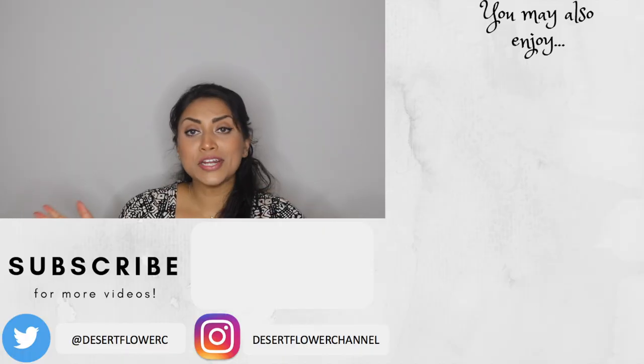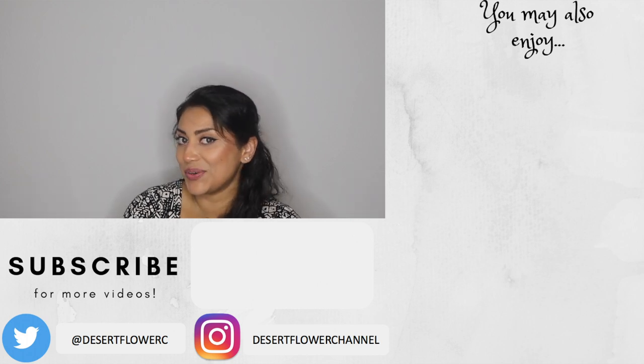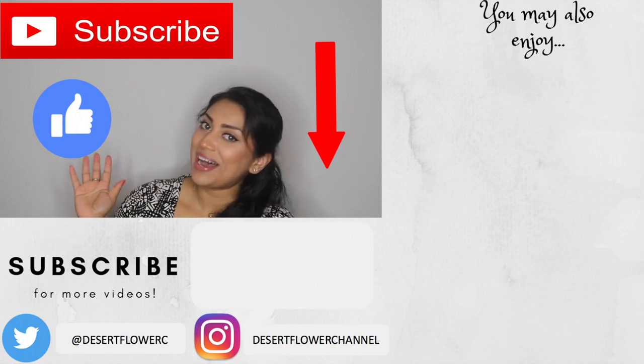That is it for my Amazon slash mug haul! I hope you guys enjoyed. Please subscribe if you haven't already, give this video a big thumbs up, and I will see you guys in my next video. Bye!